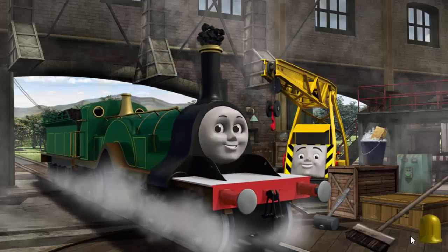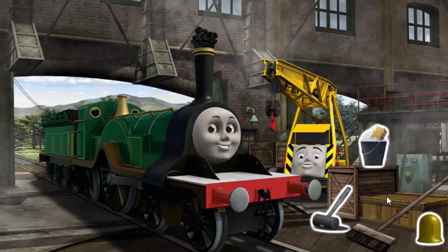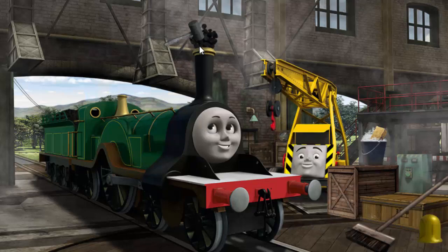It's a busy day at the Spinworks. Several engines are arriving for repairs. Help fix each engine.